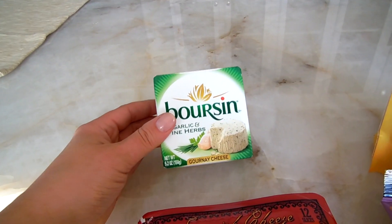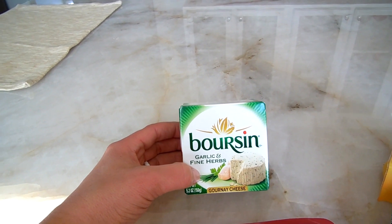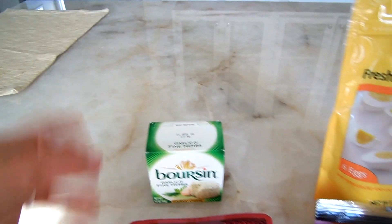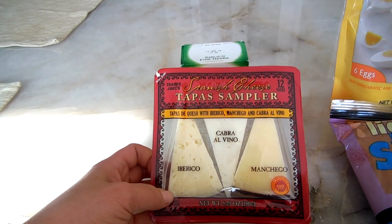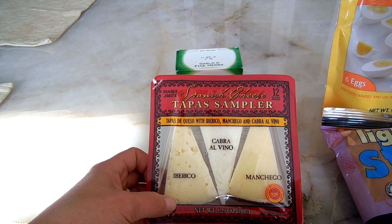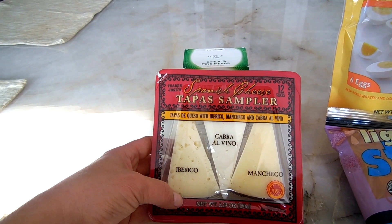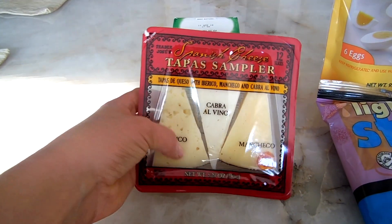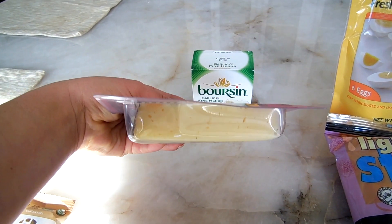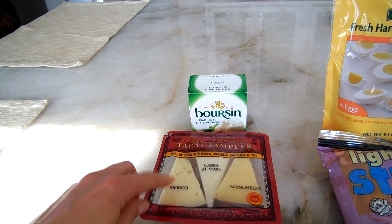I got some Boursin — this is the best cheese. Tim and I will sometimes just have cheese and crackers for dinner. I also got this Tapas Sampler, which I don't normally buy, but I wanted to show you guys. It has different Spanish cheeses: Iberico, Cabra al Vino, and Manchego. They're pre-sliced in little triangles so you can just peel one off and eat it as-is or on a cracker.